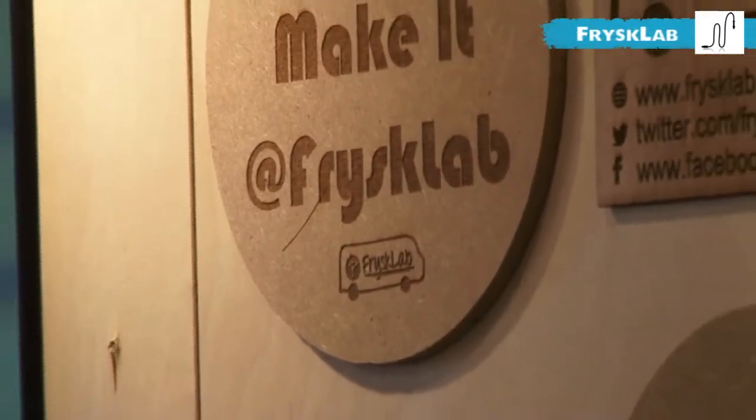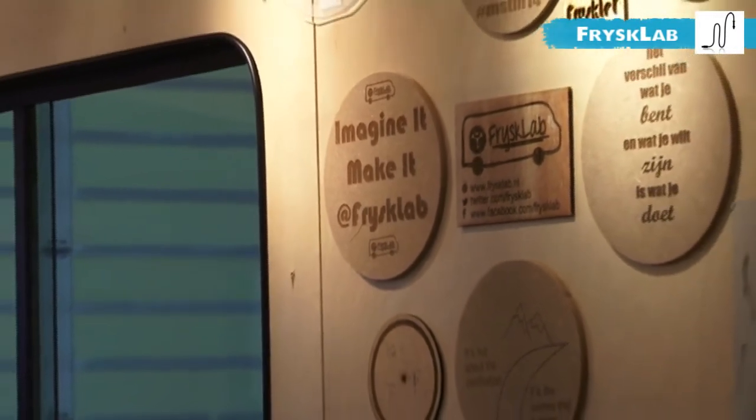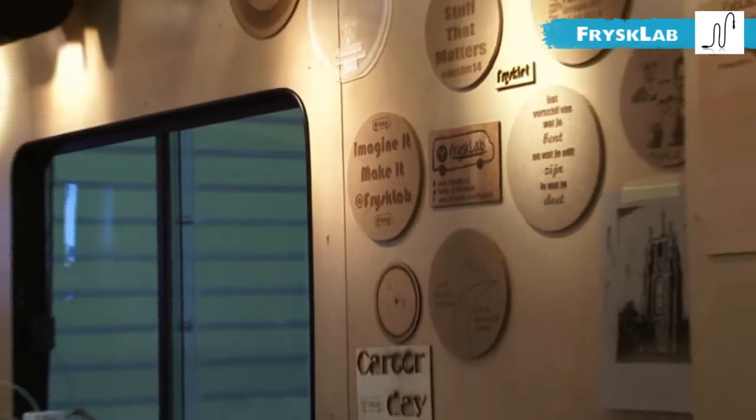We are here in Friesland, which is a rural province in the Netherlands that has some challenges. One of the main challenges is that young people, especially when compared to other parts of the Netherlands, are having problems finding jobs when they leave school. And in the end, you have local companies who have problems as well because they cannot find specialized personnel.